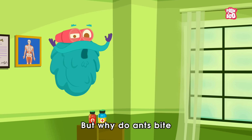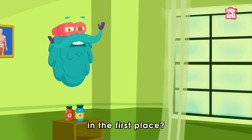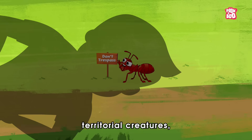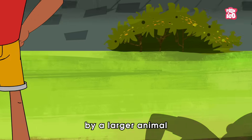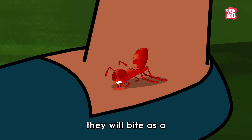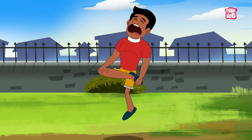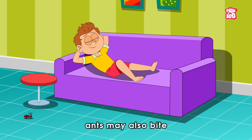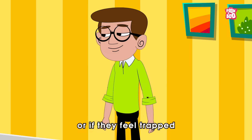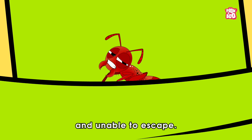But why do ants bite in the first place? Ants are highly territorial creatures, and when they feel threatened by a larger animal or human intruder, they will bite as a form of defense. Additionally, ants may also bite if they mistake you for food or if they feel trapped and unable to escape.